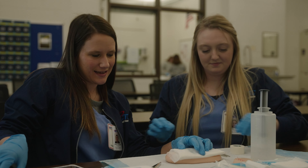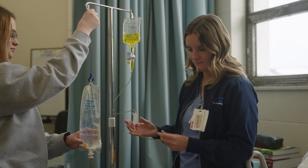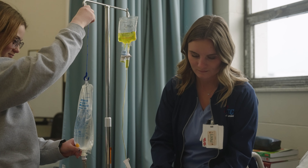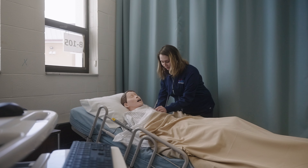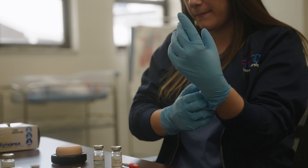SCTC's Practical Nursing program offers classroom and clinical experience close to home. The program is divided into four levels, from the fundamentals of nursing to advanced patient care. During the year, students are prepared to pass state-licensed exams and enter the healthcare field. Learn from dedicated, experienced instructors in a positive learning environment.